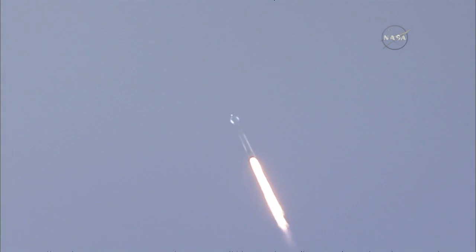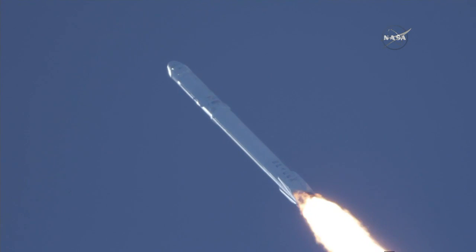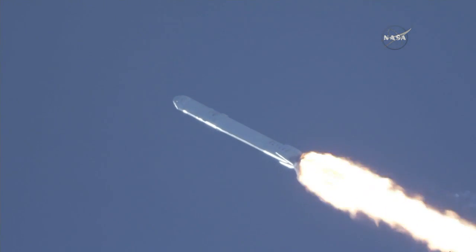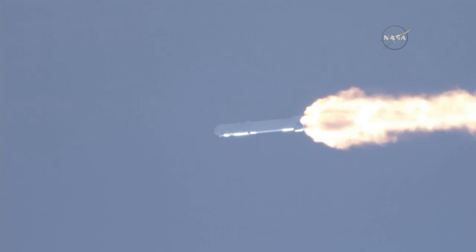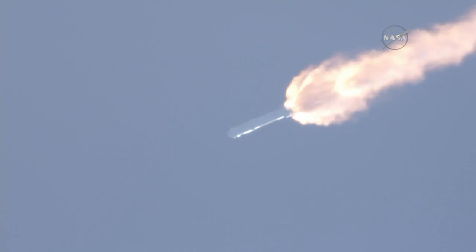T plus one minute, altitude, speed two hundred ninety meters per second, downrange distance one point one kilometers, vehicle supersonic. Recovery drone ship has AOS. Vehicle has reached maximum aerodynamic pressure. Stage one propulsion is still nominal. Power and comms remain nominal, MVAC chill has begun.